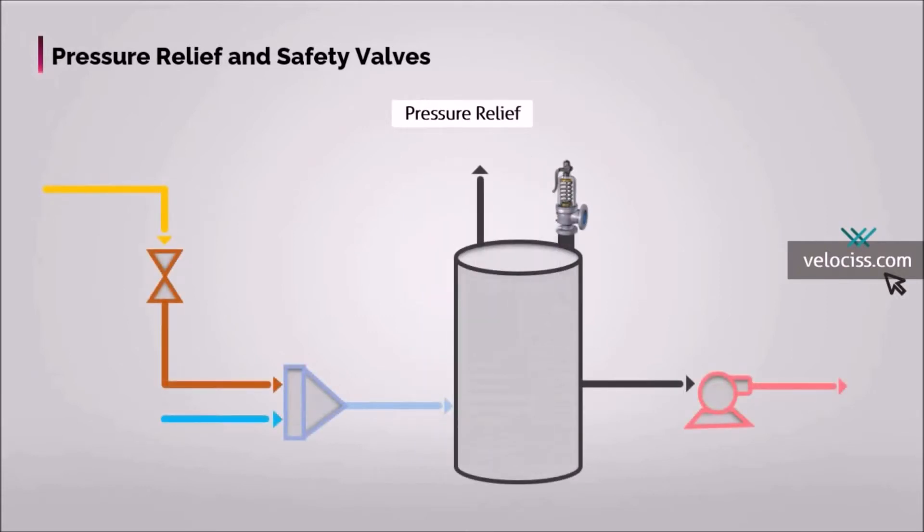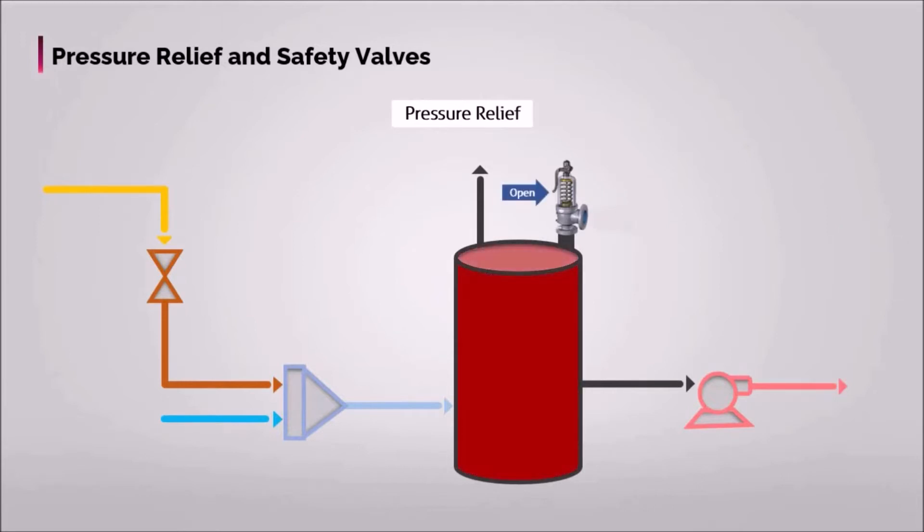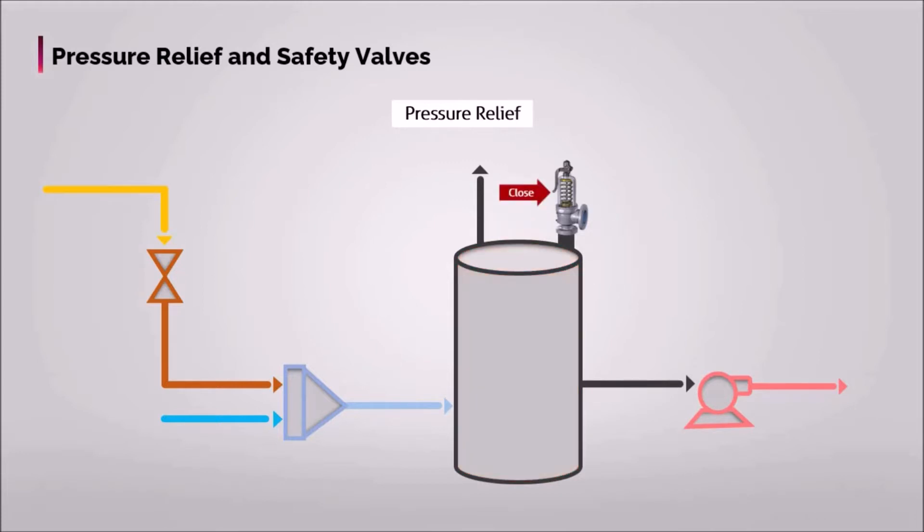They are required to open at a predetermined system pressure, to discharge or let enter a specified amount of fluid so as to prevent the system pressure from exceeding a specified normal or subnormal pressure limit, and to reclose after the normal pressure has been restored.